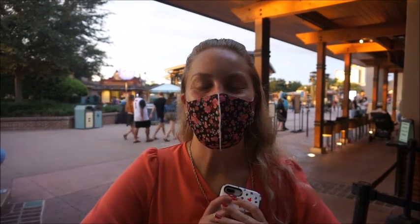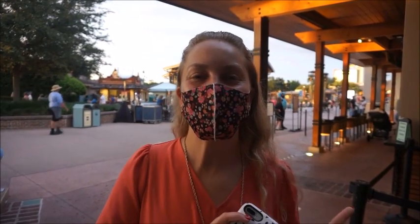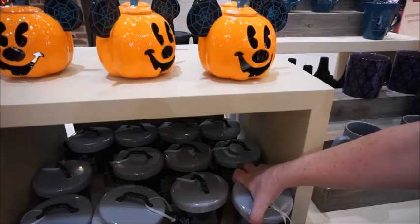Hey guys, we're at Disney Springs today because the Halloween merch has dropped and I could not be more excited. So let's go into World of Disney and take a look — it's here, oh my gosh, it's here!